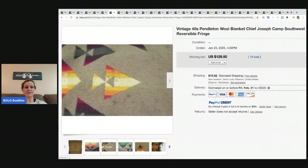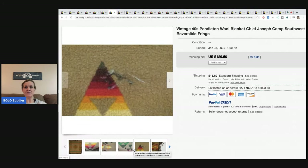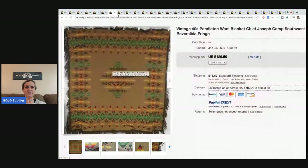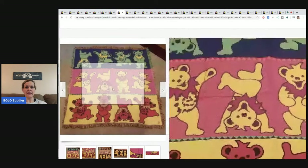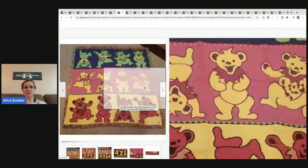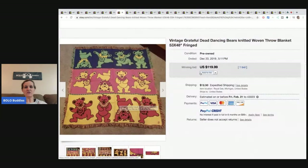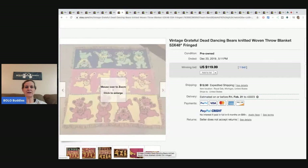Another vintage Pendleton — this one is from the 1940s, isn't that fantastic? It even has some damage, but it had 19 bids and sold for $129.50. This Grateful Dead throw blanket only had one bid, but sometimes that's all you need when you start your auctions. It has a little damage but sold for $119.99 plus shipping.